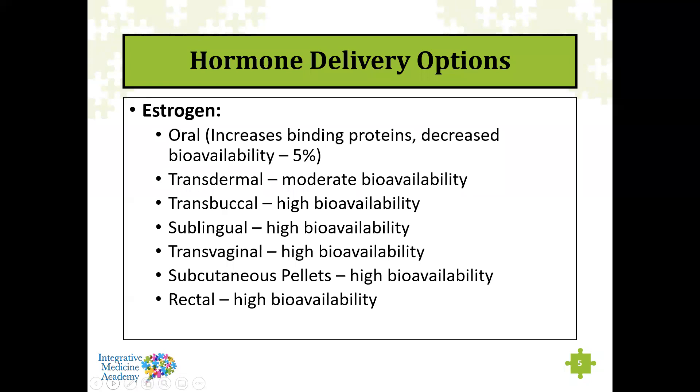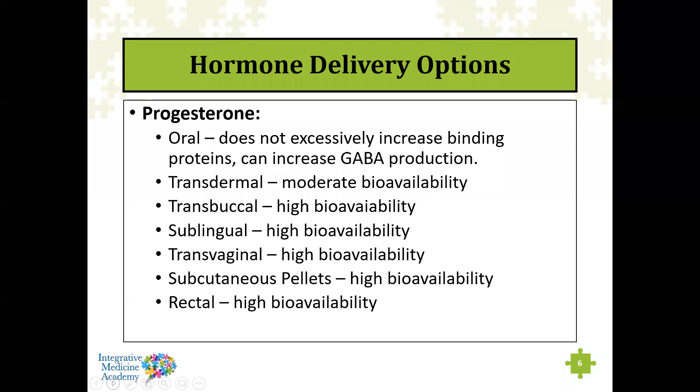Progesterone is probably one of the only hormones — if bioidentical — that can be delivered orally for the purpose of increasing GABA production. One of its metabolites, allopregnanolone, stimulates GABA production in the brain. So it can be used especially in menopausal women having difficulty sleeping, or in anyone with luteal phase progesterone deficit, as oral progesterone can help calm mood and aid sleep. Transdermal delivery has moderate bioavailability, with high bioavailability through other methods.